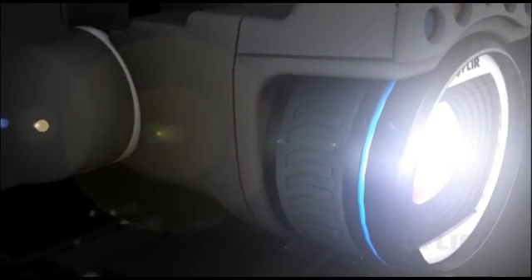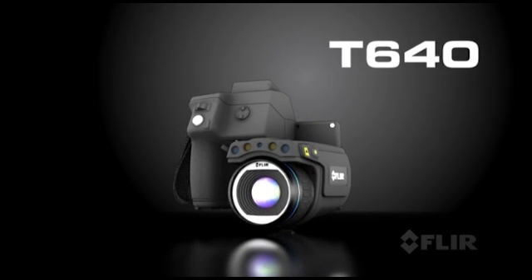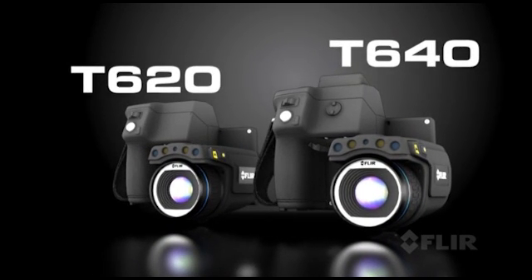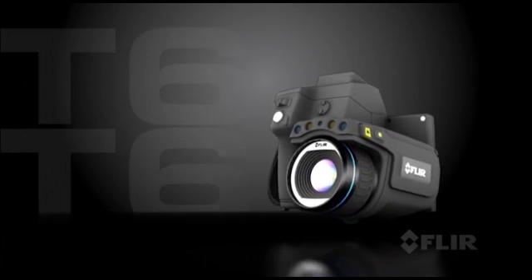It's the best of both worlds — bringing together the exceptional ergonomics of FLIR's professional T-Series and the highest quality thermal imaging of our expert P-Series cameras. Introducing the T640 and T620: the best professional level thermal imaging cameras in the industry. New from FLIR.